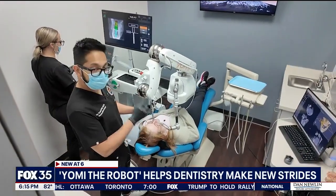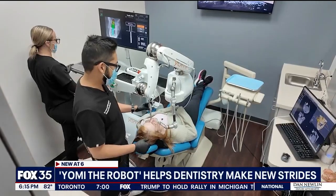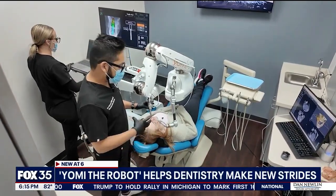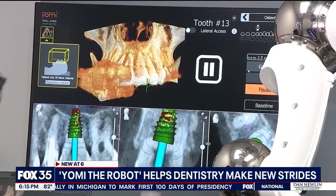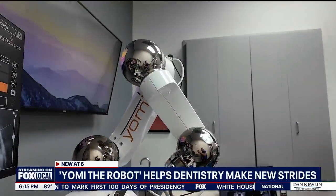Dr. Siobhan Kessam is one of the first dentists using the world's only robot-assisted dental surgical system cleared by the FDA. It was developed by the company Neosis and the robot's name is Yomi.